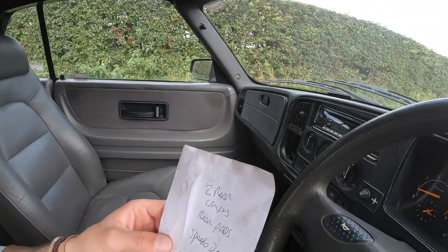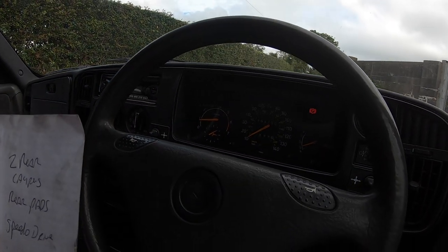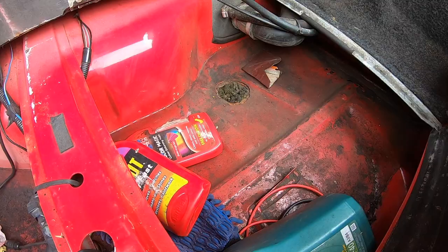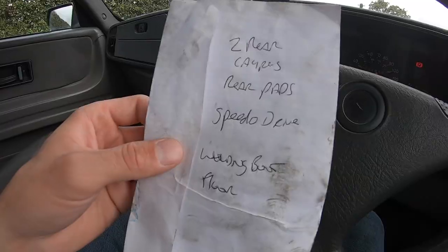However, the list to make it MOT worthy isn't too bad. So despite how neglected the car looks outside — and yes, it would need a complete respray at the very least — this is what we need for MOT: two rear calipers, rear pads, a speedo drive (which I really should have anyway because I can't tell what speed I'm doing), welding on the boot floor, and a little other patch on, I think, the passenger side sill. That's all it needs for MOT.